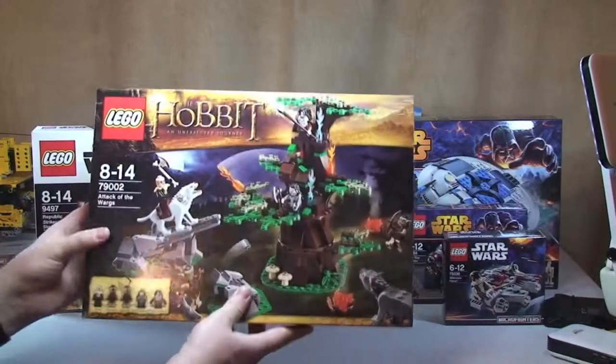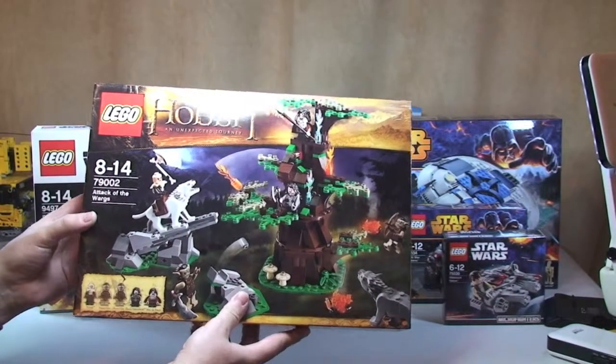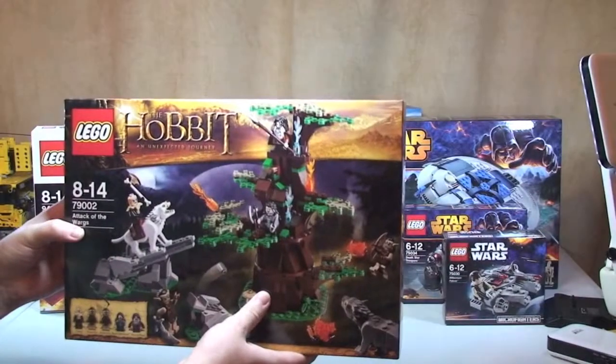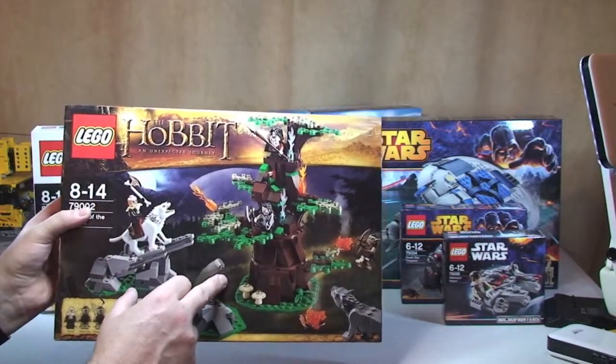I've got a Hobbit set. This is set 79002 Attack of the Wargs. I think I got this from the Lego store online as well.